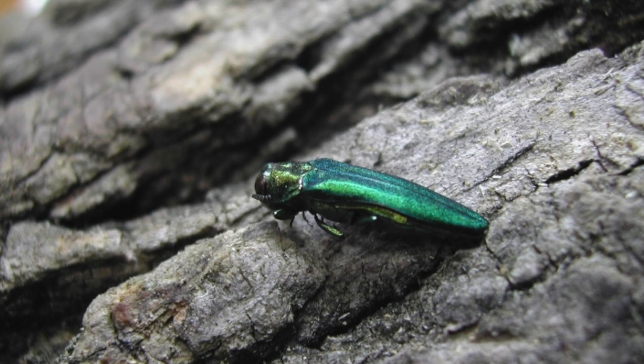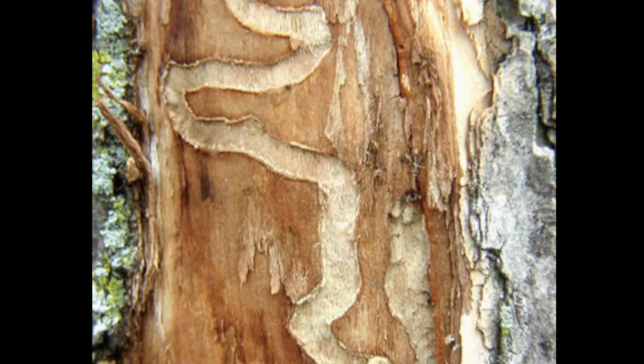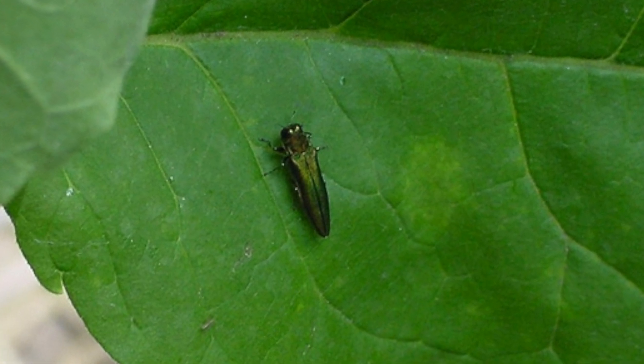Emerald ash borer, an invasive tree pest that attacks and kills ash trees, is the biggest current threat to our trees. There are over 1 million ash trees in Hennepin County, and all of them are threatened by the emerald ash borer.